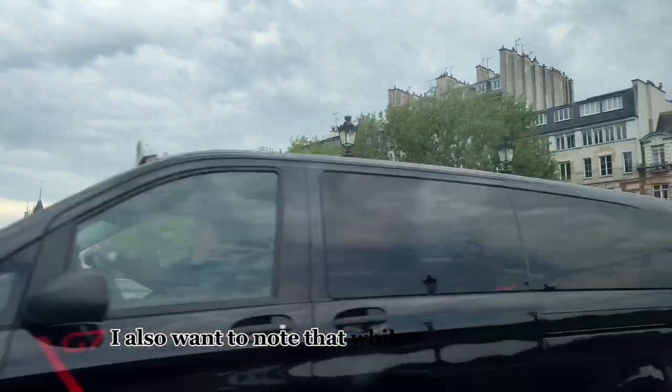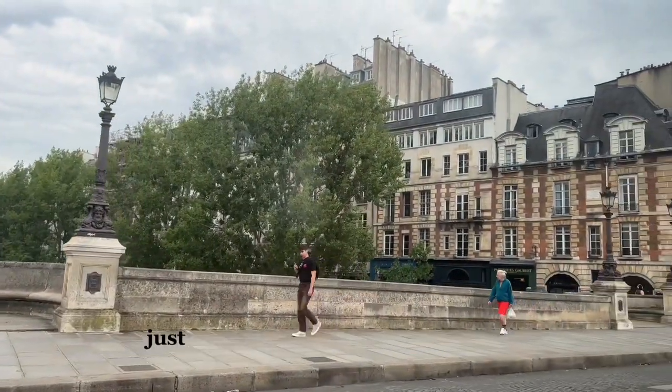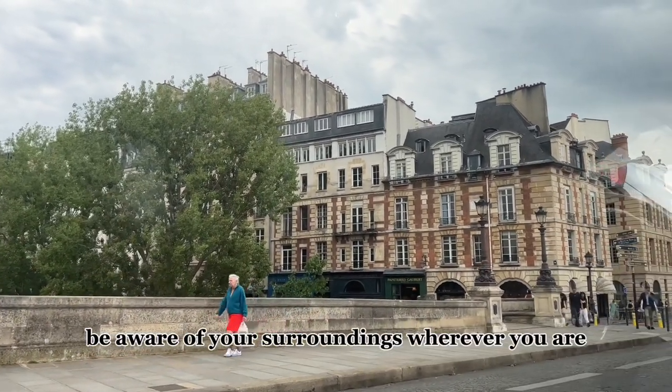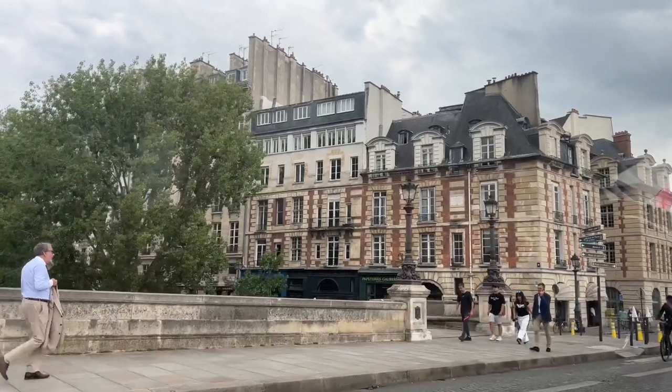I also want to note that while you're in Paris, no matter what, be cognizant of your belongings — just make sure you have them on you. Be aware of your surroundings wherever you are, especially if you're traveling solo, because the city can tend to be a little bit tricky.